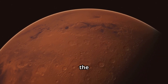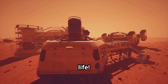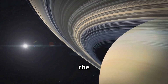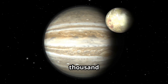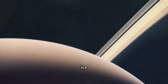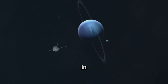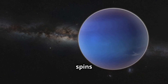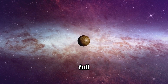Next up is Mars, the red planet. Scientists think there might have been water there in the past — it could have even had life. Maybe one day humans will visit or even live there. Then we travel to the giant planets, Jupiter and Saturn. Jupiter is so big it could fit 1,300 Earths inside it. And Saturn has those beautiful rings made of ice and dust particles. Uranus and Neptune are the last two planets — cold, blue, and made of gas. Uranus even spins sideways!